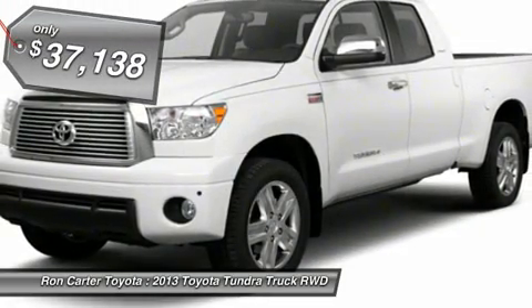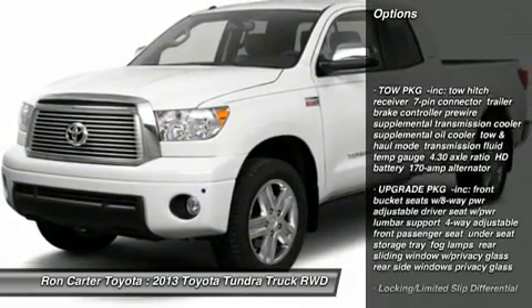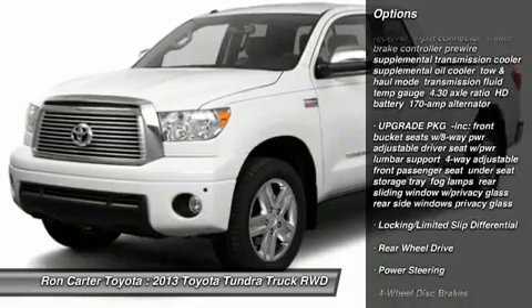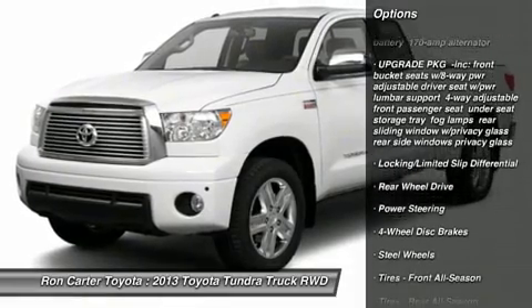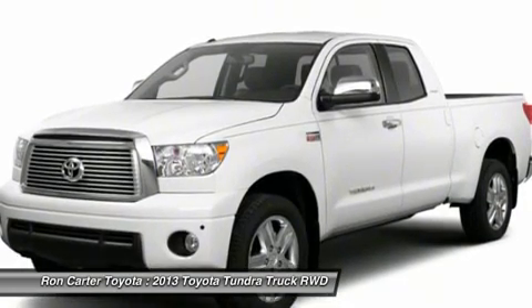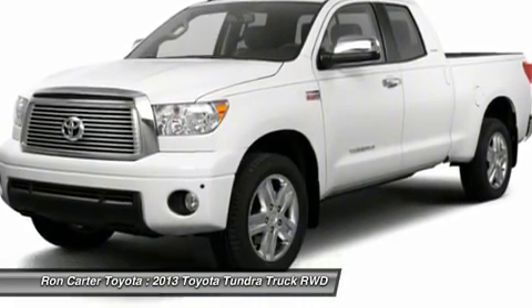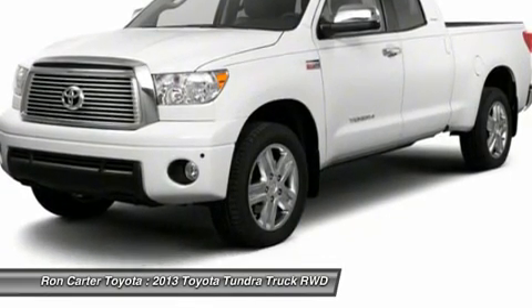Here are some of this vehicle's great options: traction control, stability control, anti-lock braking system, driver airbag, adjustable steering wheel, power steering, keyless entry, four-wheel disc brakes, cruise control, AM-FM stereo radio. Your new ride is just a phone call away.